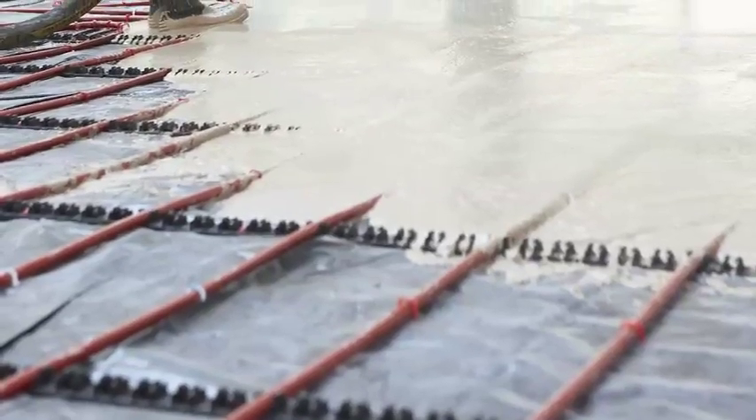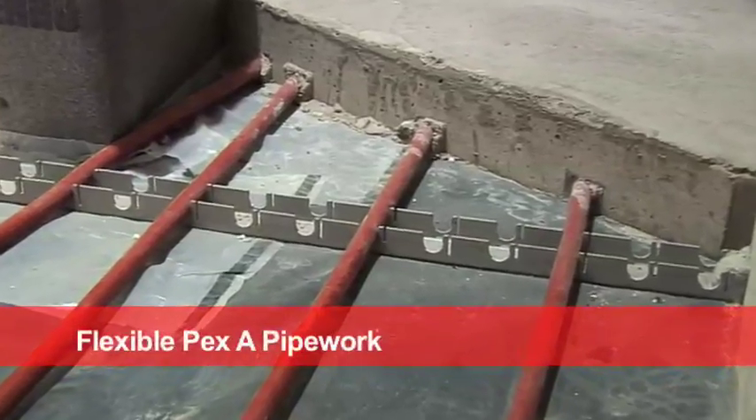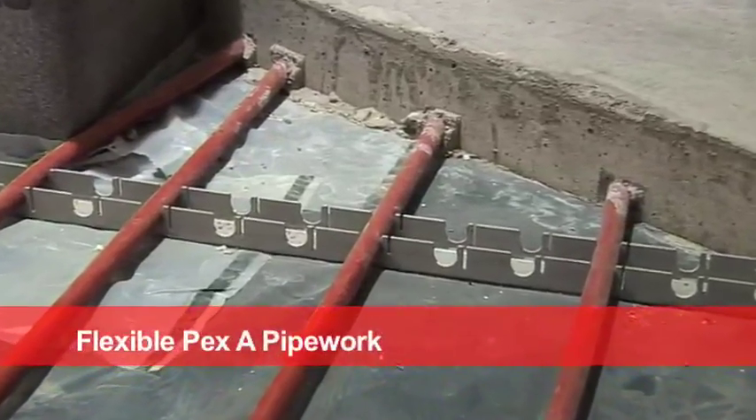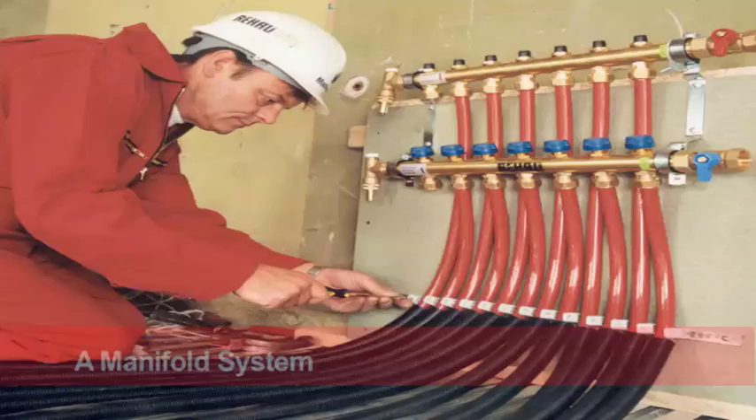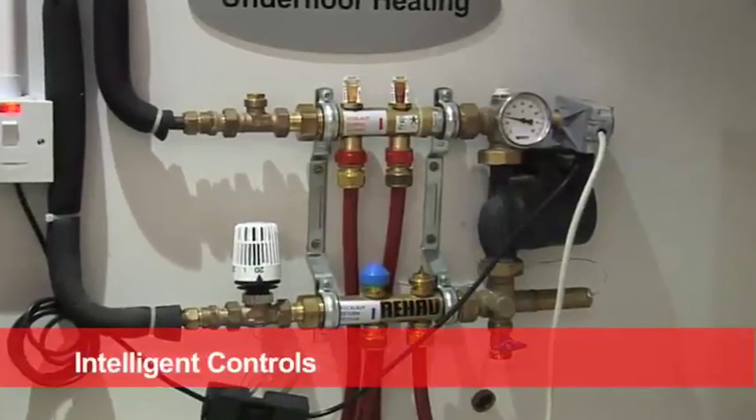This wet underfloor heating system by Riho comprises flexible PEX-A pipework fixed to the floor using guide rails or staples, a manifold system incorporating individual heating circuits, and a series of simple intelligent controls.